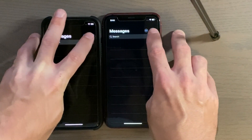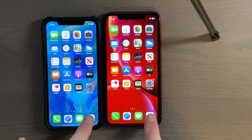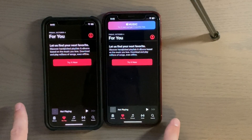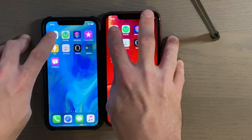Let's try a new message here. Okay, not too bad. Music app — three, two, one. Looks like the XR got that. Files app — three, two, one.